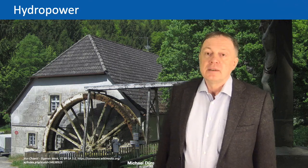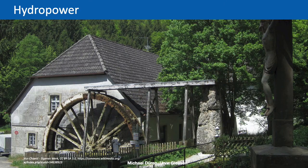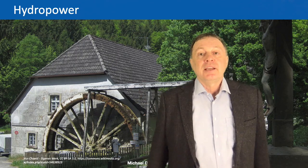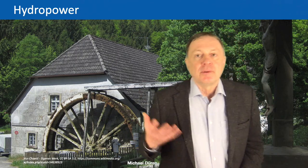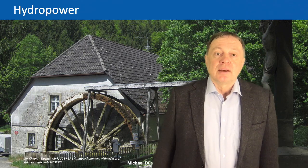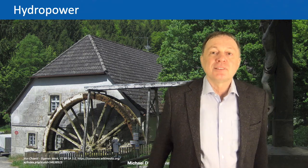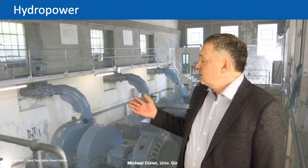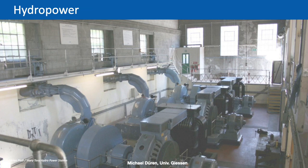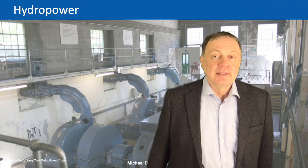Most of you have seen a water mill already. A water mill works on a simple principle: you have water coming down a hill and then it turns a wheel. Gravity pulls the wheel down and this is why it starts to rotate — you can use that for milling, for producing flour, for pumping up water, or for any other kind of mechanical work. The main difference to a modern hydropower station is that at the end you produce electricity, using high-pressure water from pipes to turn a turbine, which runs a generator.